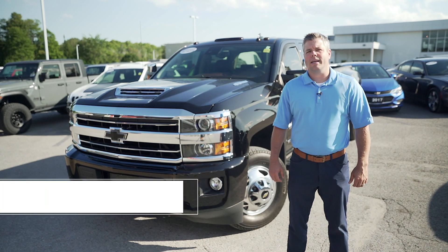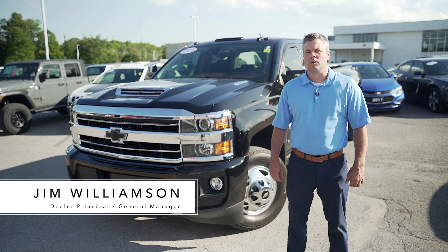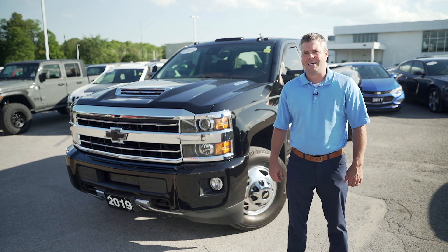Here we have a beast of a truck in this 2019 Chevy Silverado one-ton dually Duramax with only 22,000 kilometers. Let's take a look.